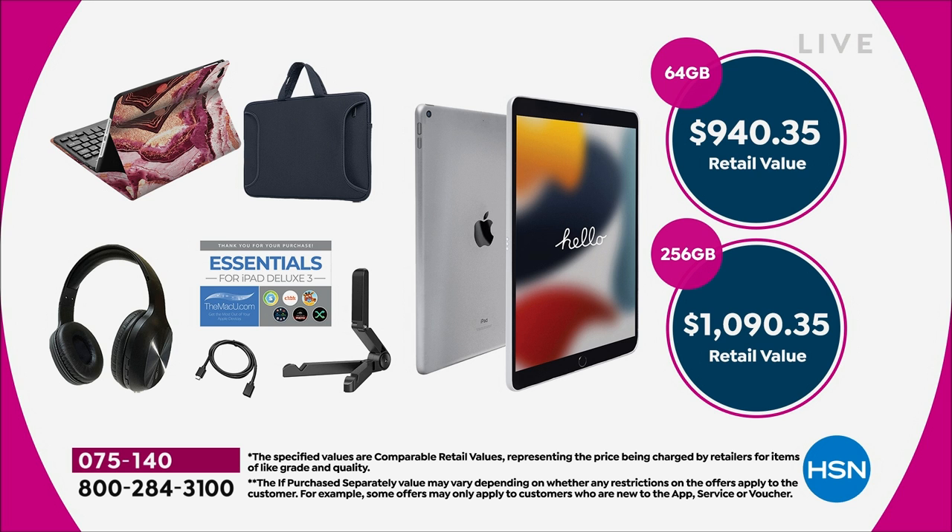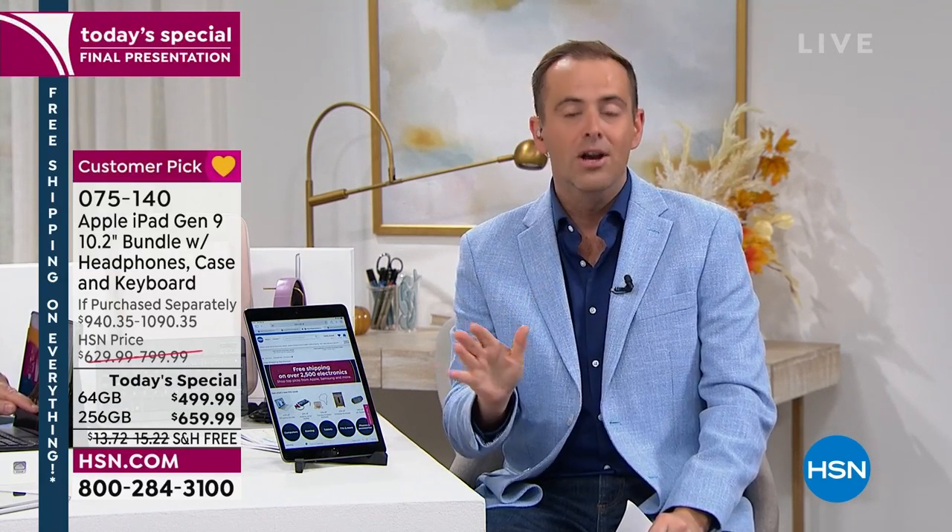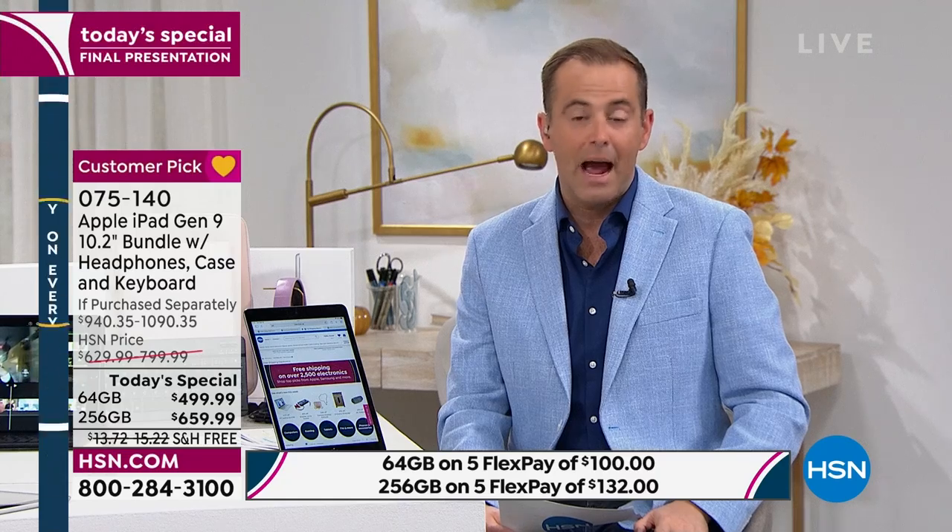Those prices are on five FlexPay — take that price, the best of the year, and we'll break it up over five months at no cost to you. We hold the balance and divide it by five. For example, you could get the 256 gigabyte home for $132 plus tax. We send it to you right now to any address in the continental United States. Free shipping and handling as well. Easy returns — 30 days. Apple gives you 14; we more than double it and give you 30 days.